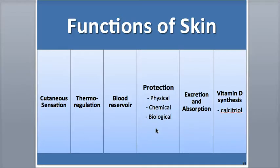Melanin blocks ultraviolet radiation from sunlight, which helps minimize damage to the DNA. We also have the immune role provided by the Langerhans cells, also called the intraepidermal macrophages, that let the immune system know when microbes enter the epidermis so other phagocytes can destroy them.